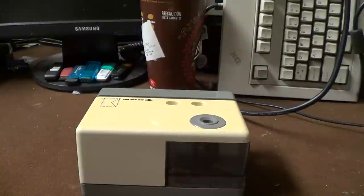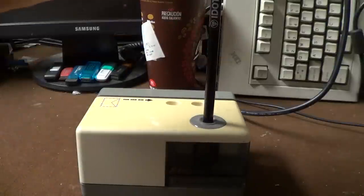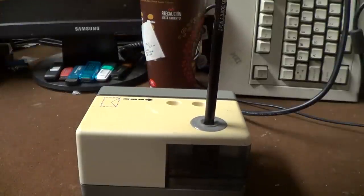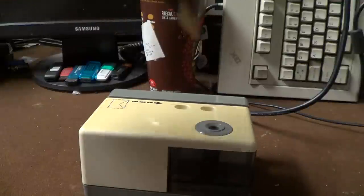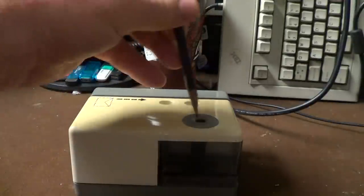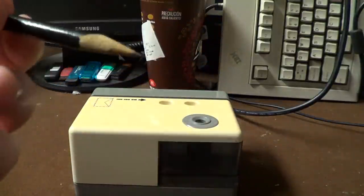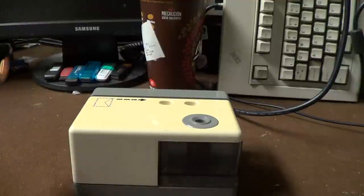And that was the first thing that I thought of when I saw this thing a couple of years ago — I knew that I just had to rescue it from the trash and make a video about it. So we'll go ahead and have a demonstration here. We'll go ahead and put the pencil in. It turns on automatically when you push down on it. And as you can see, it's not the smoothest operation in the world. Of course this pencil is already pretty sharp, but it actually does manage to work pretty well.